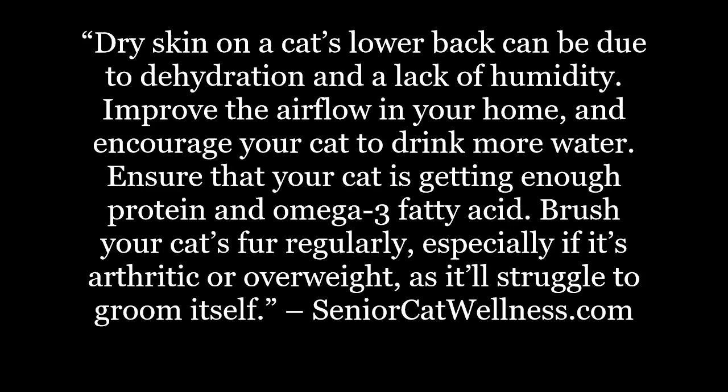Dry skin on a cat's lower back can be due to dehydration and a lack of humidity. Improve the airflow in your home and encourage your cat to drink more water. Ensure that your cat is getting enough protein and omega-3 fatty acids. Brush your cat's fur regularly, especially if it's arthritic or overweight, as it'll struggle to groom itself.